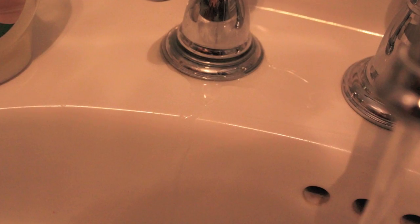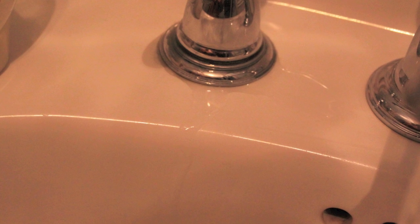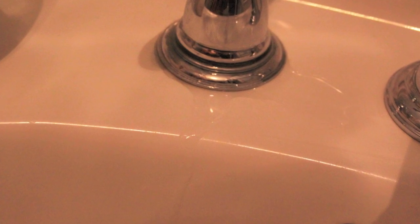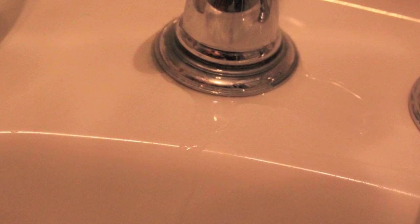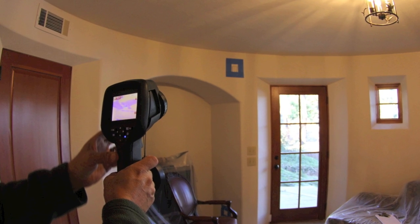The next image coming up is going to be from a job I did up in Lake Arrowhead where we found a big leak coming from one of the windows. What we see here, the camera has detected a large spot of water on the ceiling. You can see in the picture there are no visible signs of water damage on the ceiling — it's strictly contained inside the drywall.